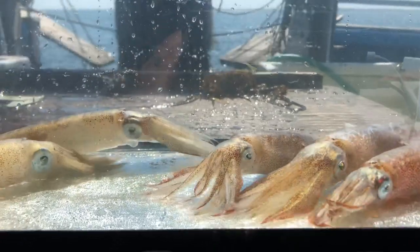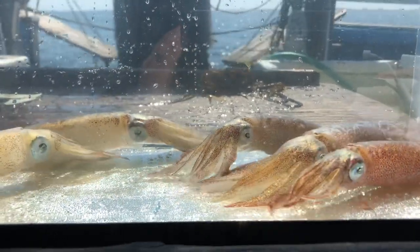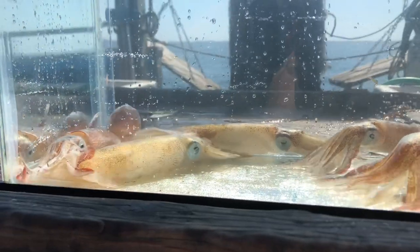That helps them to communicate with one another. It may help them to find their food and also to avoid predators. There are lots of things in Long Island Sound that would like to snack on these squid, like the fluke that we caught today.